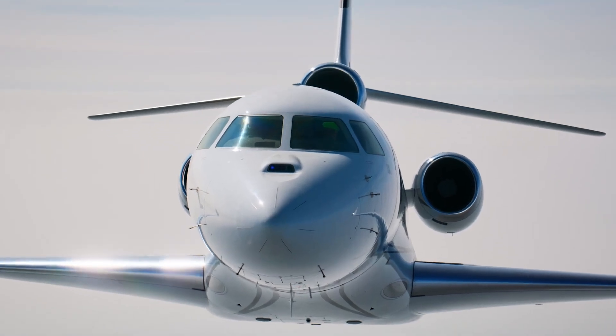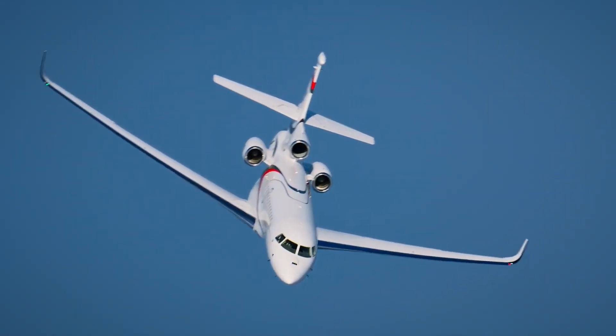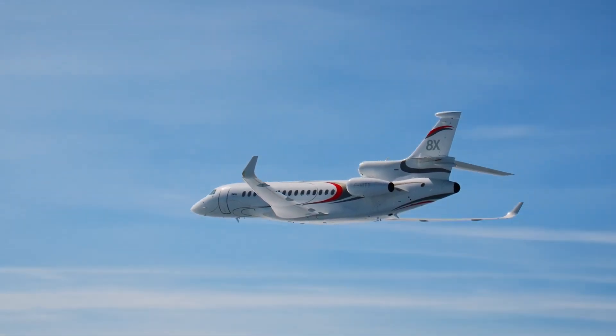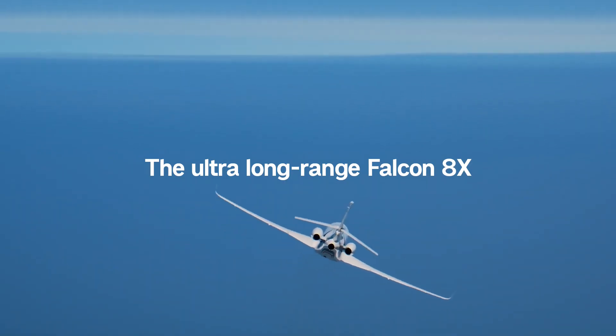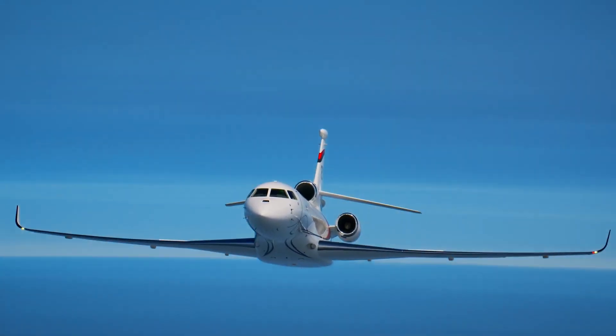At 6,450 nautical miles — 11,945 kilometers — the Falcon 8X offers an unparalleled combination of efficiency, flexibility, long-range and quiet, spacious comfort. All perfectly balanced for an experience that exceeds expectations.